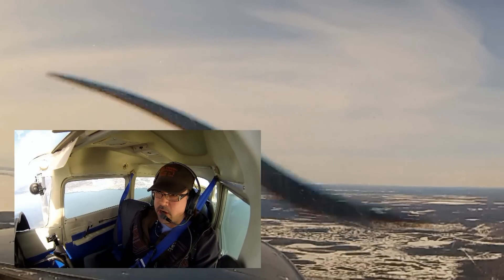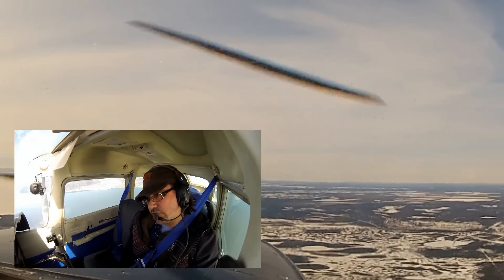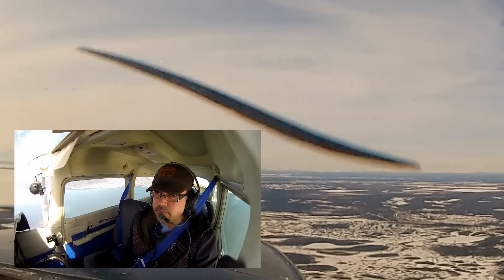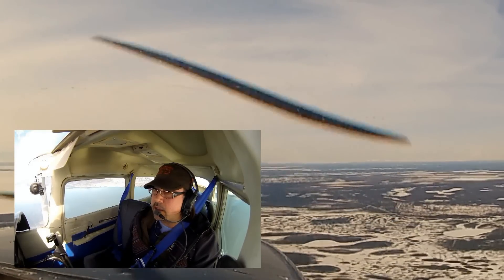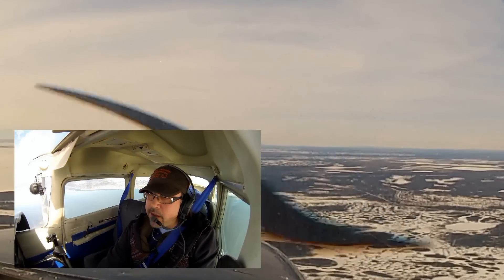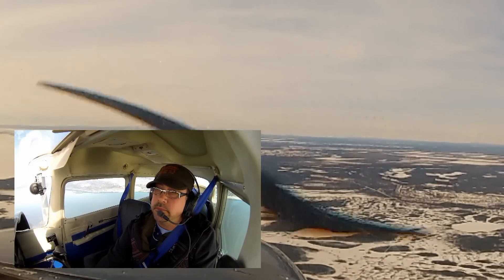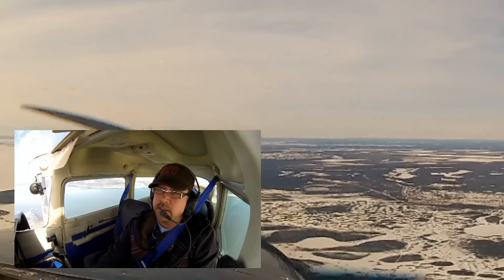Anchorage Departure, Cessna 52654 at 2,300 feet over Point Norname for the practice area. Cessna 52654, Anchorage Departure, radar contact, maintain VFR at or below 2,500. Maintain at or below 2,500. Cessna 654, traffic at 12 o'clock, one mile same direction, altitude indicates 1,300. We'll look for traffic.